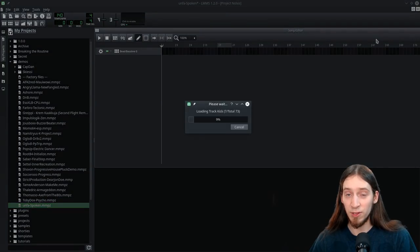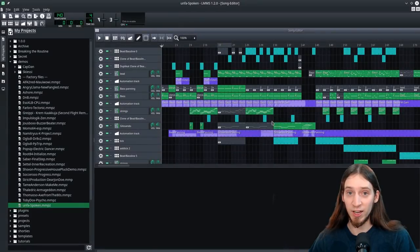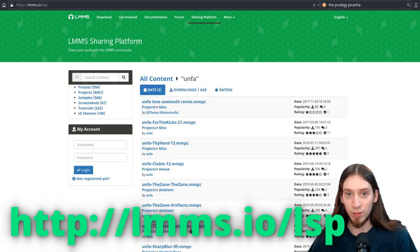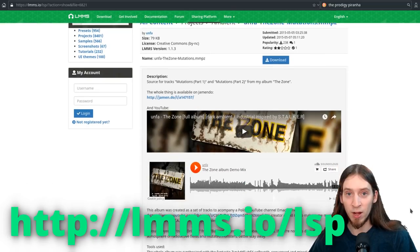LMMS also comes with lots of bundled samples and demo projects to help you get started. The creators also host a service where you can find more LMMS projects and presets as well as share your own. It's called LMMS Sharing Platform, or LSP for short. You can find a lot of my own tracks there, download the project files and just take them apart.